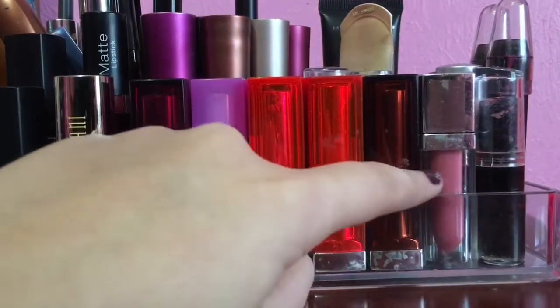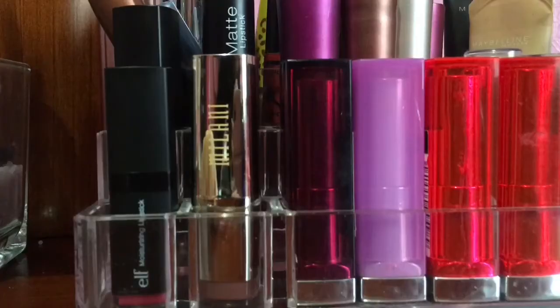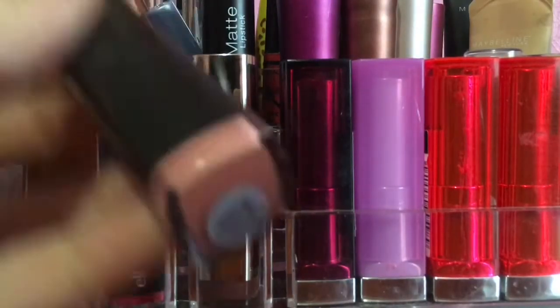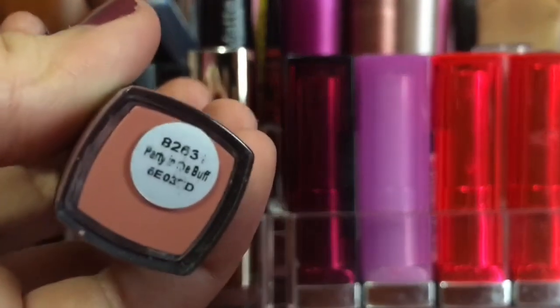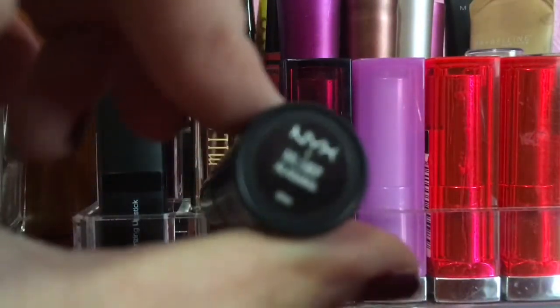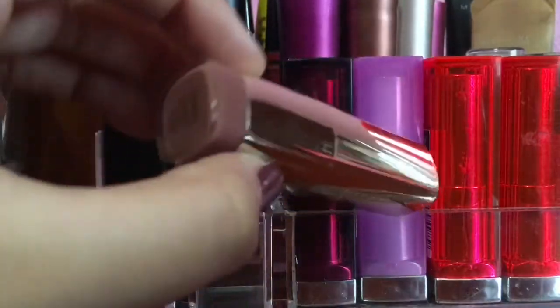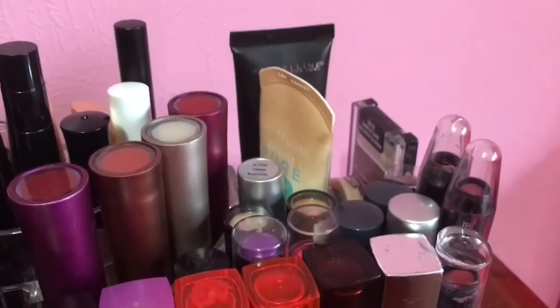First up here, as you can tell, I have all of my Maybelline lipsticks - I have a Color Elixir and then all of my lipsticks. As for these four lipsticks, I have another elf lipstick in Party in the Buff, which is just a nude lipstick and I'm obsessed with it. This is the NYX matte lipstick in Alabama - it's a very bright red. I also have my Milani lipstick that I literally wear in every single one of my videos, in Matte Naked number 61.